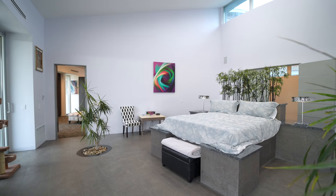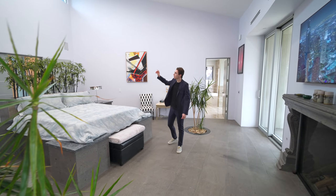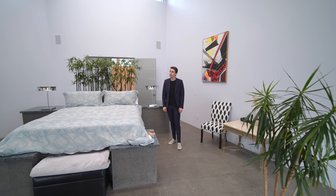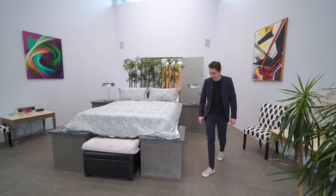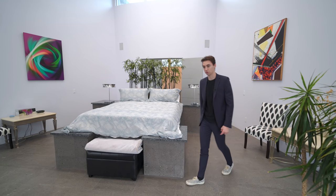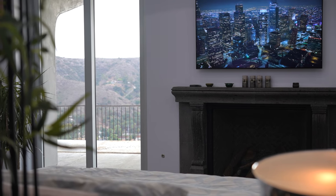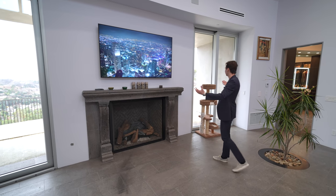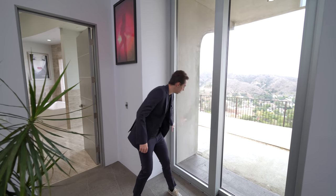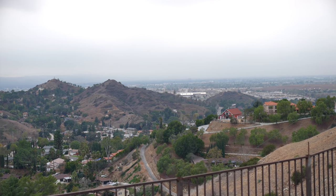Moving into the primary bedroom suite, we get tons of natural light from clerestory windows. The ceilings are probably around 25 feet tall and slope downward. Unusually, the bed is actually constructed up from the ground — not a staged bed. There's another oversized fireplace paired with a flat-screen TV showing views of downtown Los Angeles, plus hillside views and views of the guest house. The doors can open to let in fresh air.